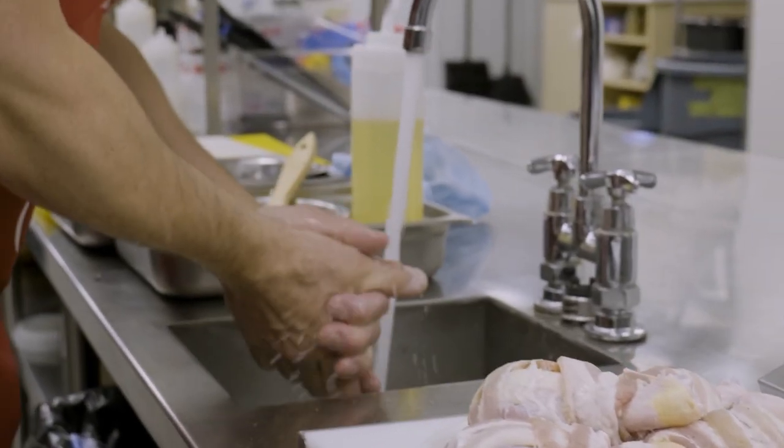Before we get started on the recipe, let's be sure we've got nice clean hands, clean equipment, and the chickens come straight from the cooler.